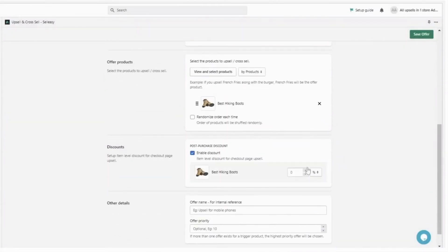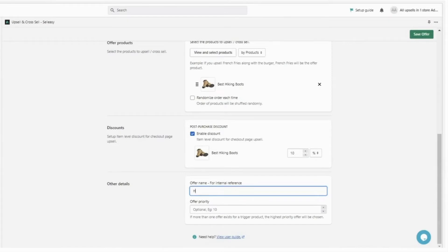Enable the discount to make the offer more attractive. Add an offer name, then click Save Offer.